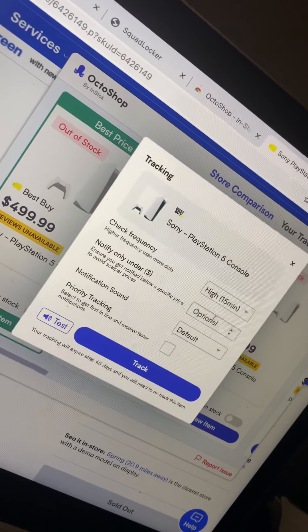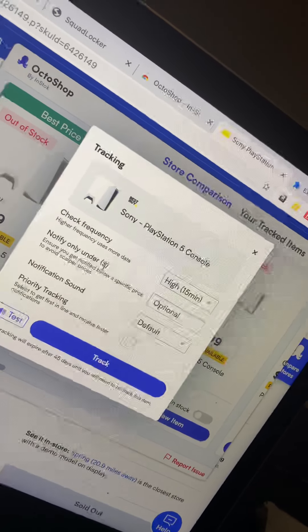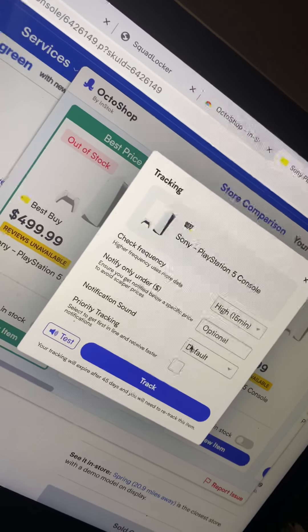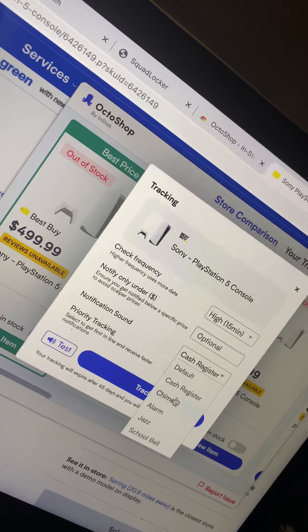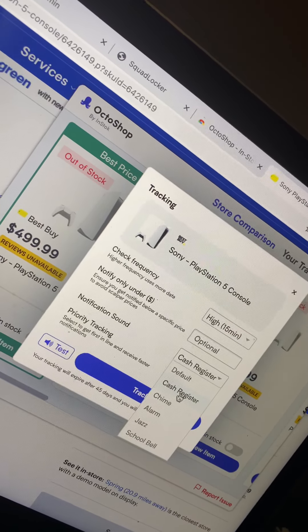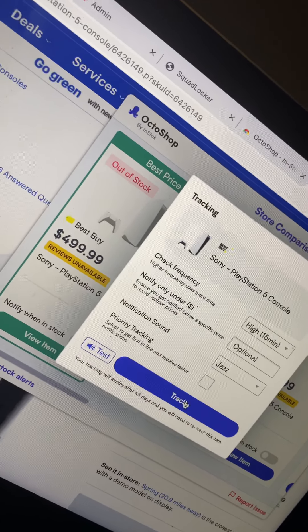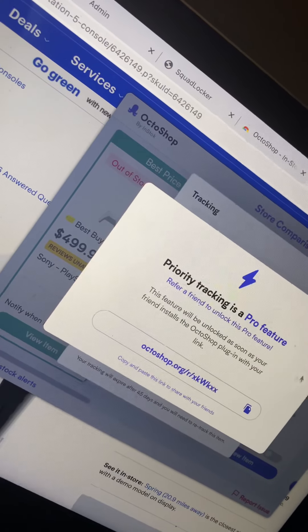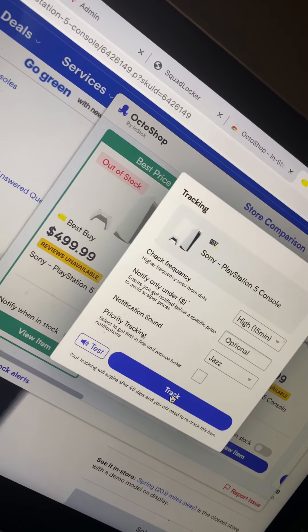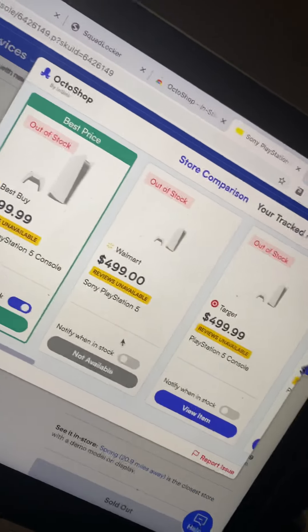I'm going to put it on high. This is for if you wanted to notify for price drop — we don't want that on. But maybe we're home and we want to do the notifications with the cash. I'm a jazz guy, let's do jazz. Then hit Track. You need to profile that, and you hit Track. Boom — it's on. So I'm going to do the same thing for all these websites.